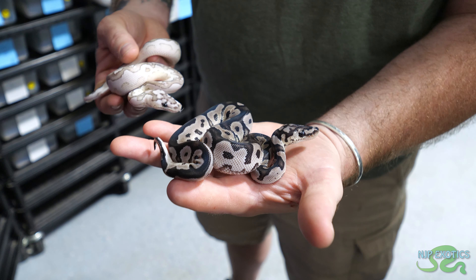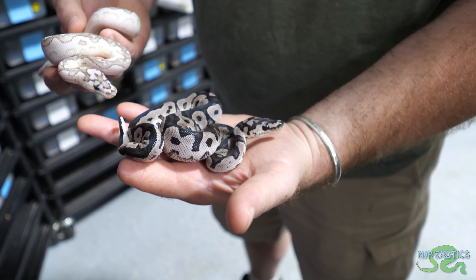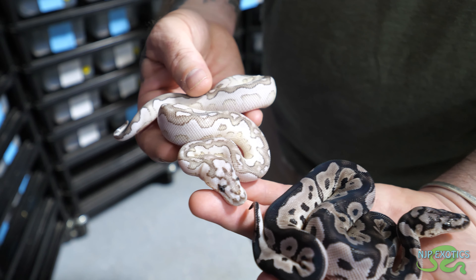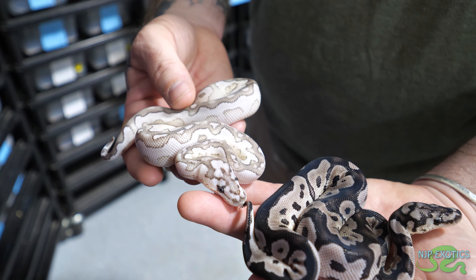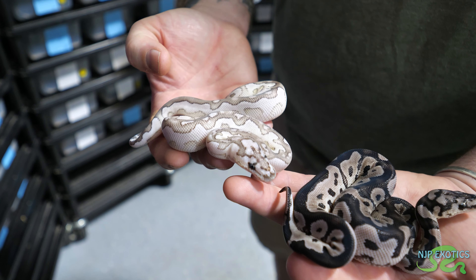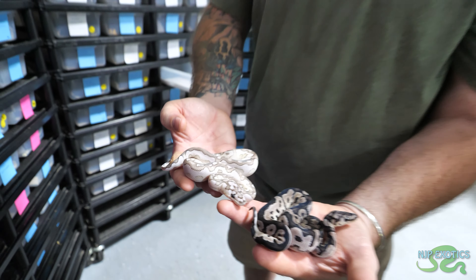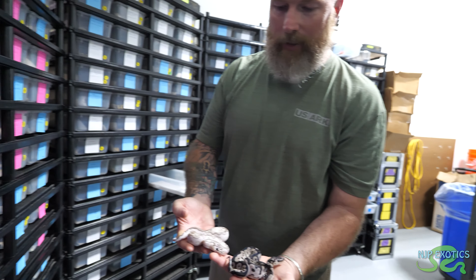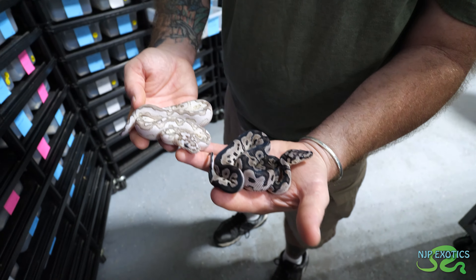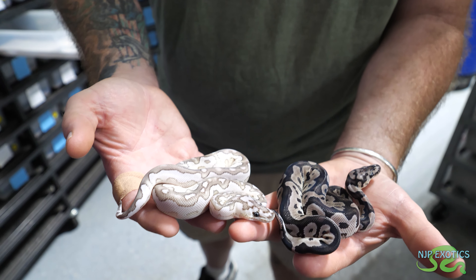This is an Xanthic Clown - the Xanthic takes out the yellow, giving that nice black and white gray combo. And then this one is a Lesser Xanthic Clown. The RGI proved that Lesser and Butter are the same thing - call it what you want, but that is a Lesser Xanthic Clown. People beat on Butter and Lesser too, but proof is in the pudding - it's all dependent on what you put it in, and this is truly a treat.